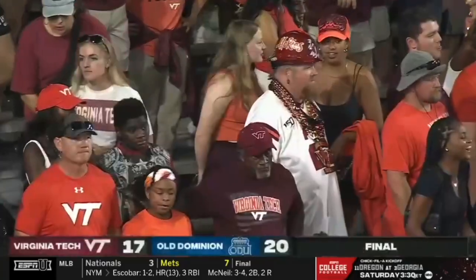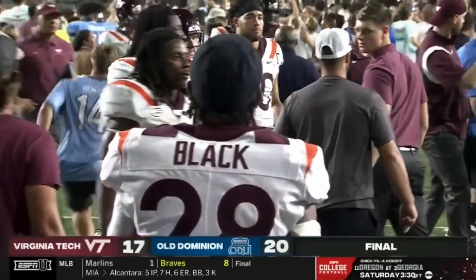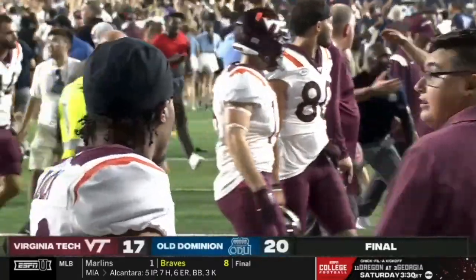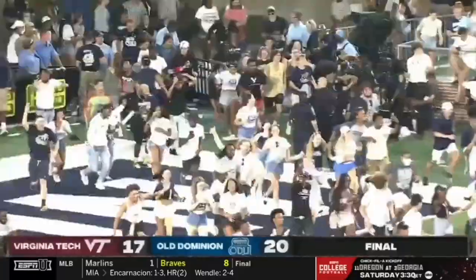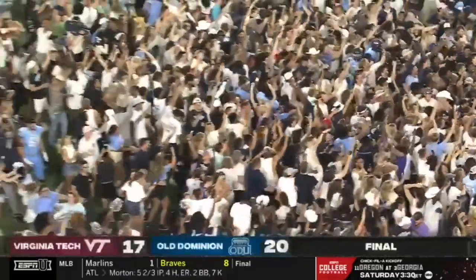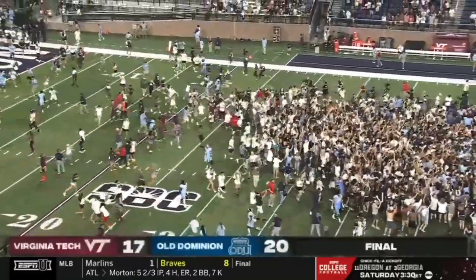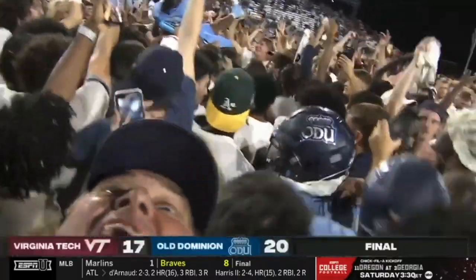College football — we missed you so much, and yet we did not realize just how much we missed you. What a statement win for Ricky Roddy and his program. They are having a party in Norfolk tonight.